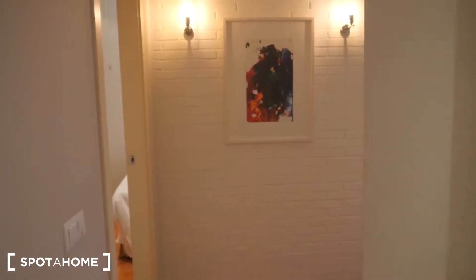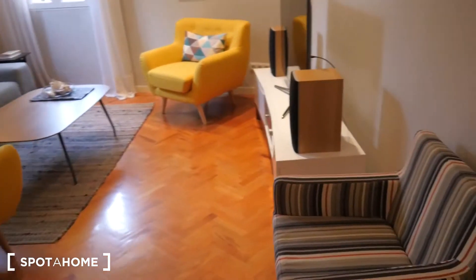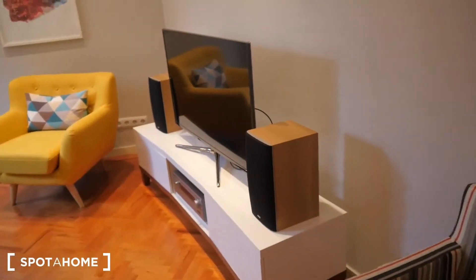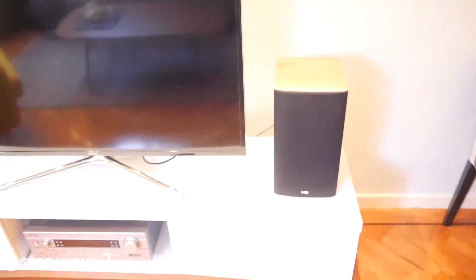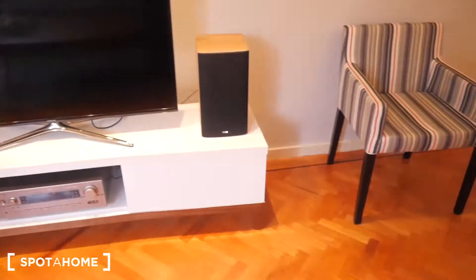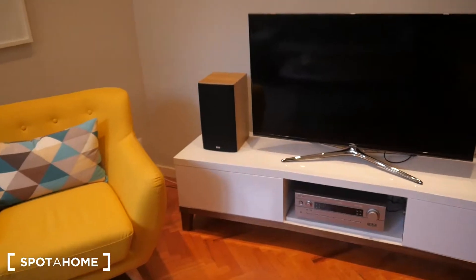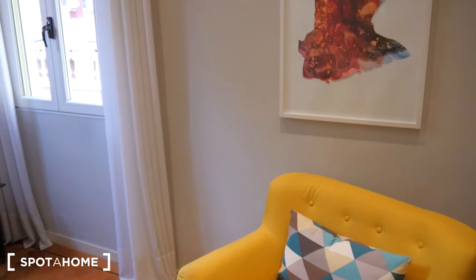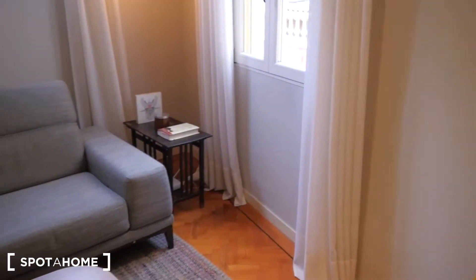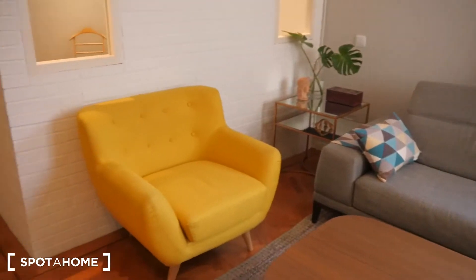Now let's head into the living room. It's nice and spacious. It comes with a high-definition television — big screen — and it also comes included with a sound system which has Bluetooth installed.